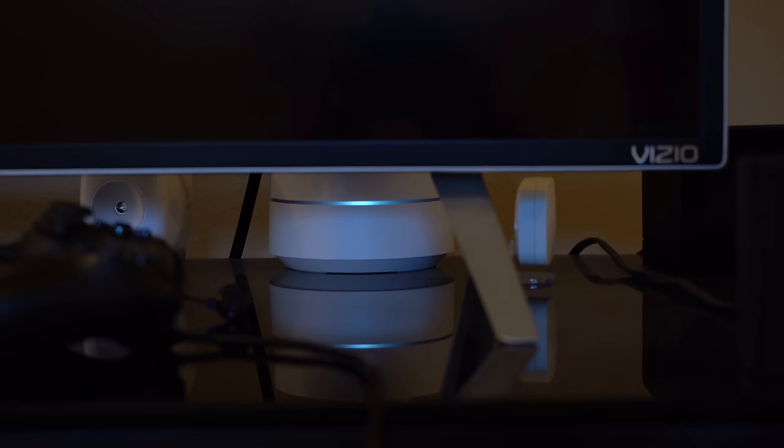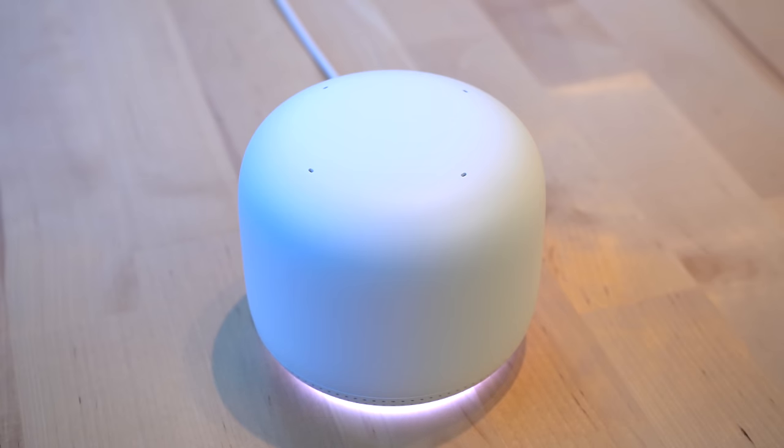Over the past six months, I have not experienced any issues with my Nest Wi-Fi system. It's performed solidly considering I have about 40-plus devices on it at any given time. Do I recommend the Nest Wi-Fi? Yes — it's a solid upgrade over the Google Wi-Fi system thanks to the new Wi-Fi points and Google Assistant integration.